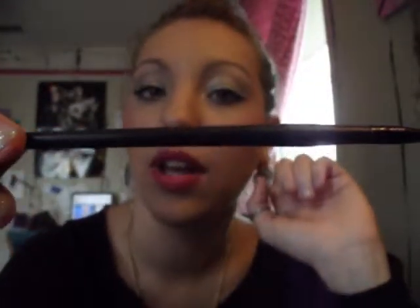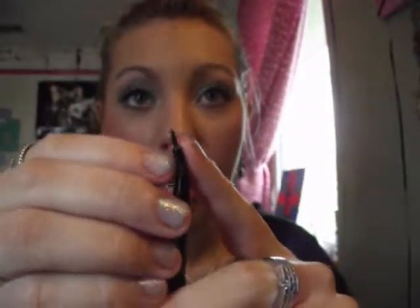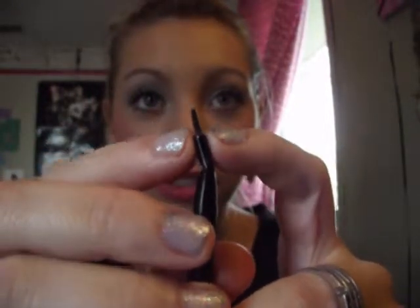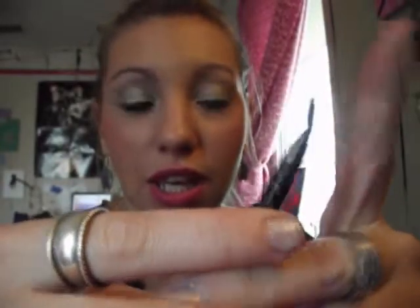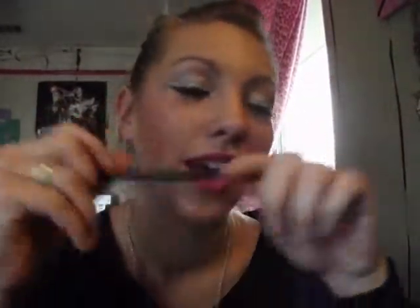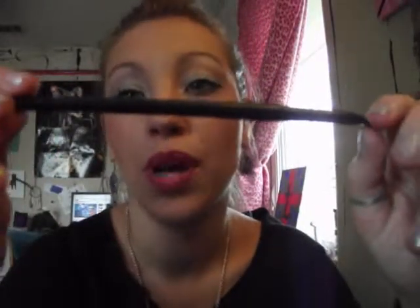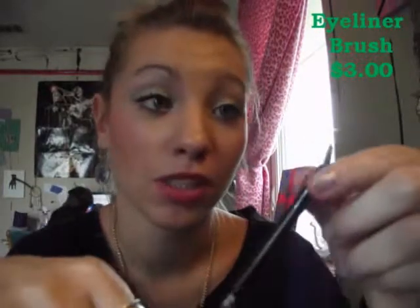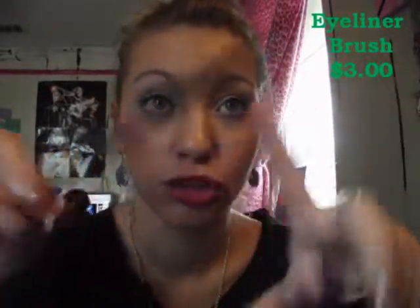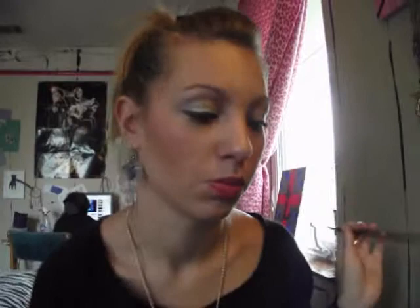Next is the ELF Angled Eyeliner Brush — and I just adore this brush. It's amazing. The tip is nice and curved, and it gives a really nice wing. I would recommend this brush to anyone. I think it's about three dollars, but it is an amazing brush.